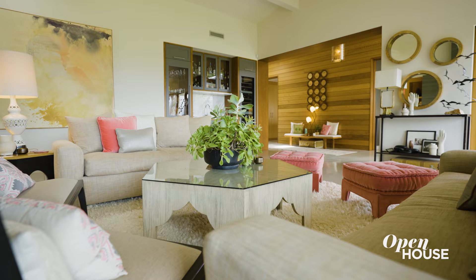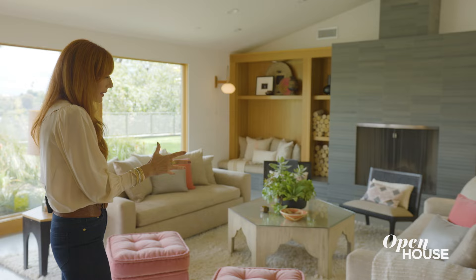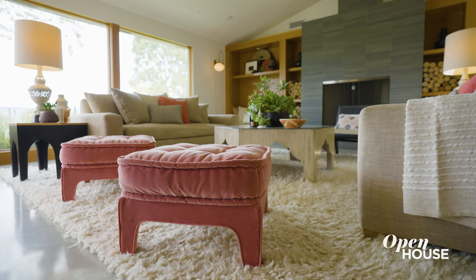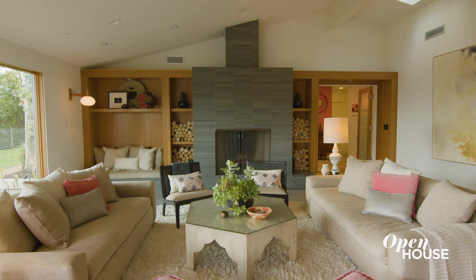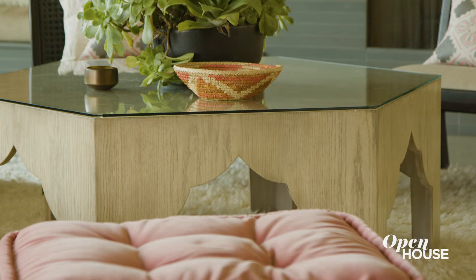Once inside the formal living room, one of the main things that will probably draw your eye are these custom Ottomans with this pop of pink. And I do like my slightly Moroccan vibes, so I got the chance to do this custom coffee table.